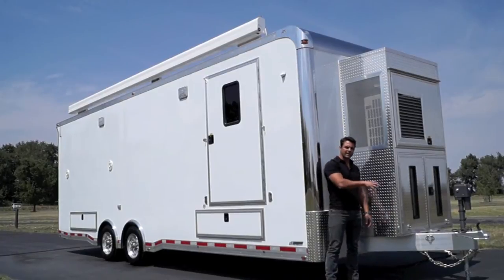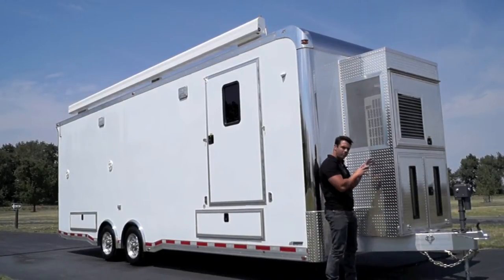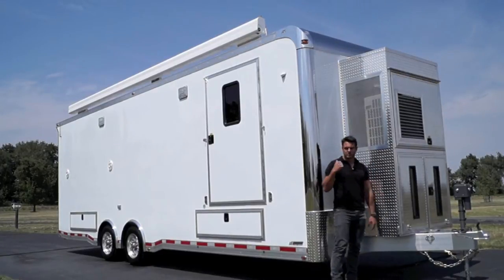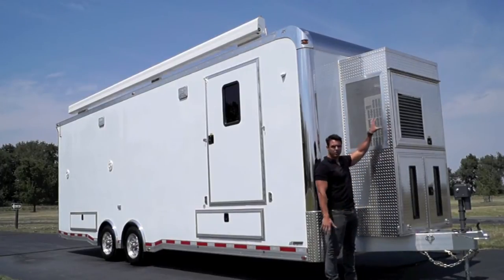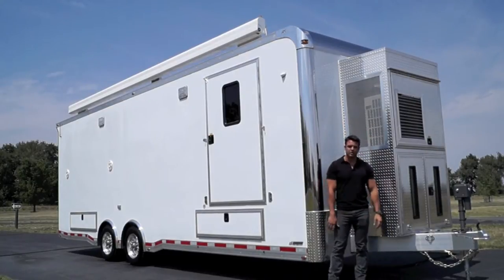Starting at the front, we've got a 12KW diesel Onan generator. That's the whole power box that's going to power the rest of the trailer. This top portion up here is actually part of our Fujitsu dual zone air conditioner system.